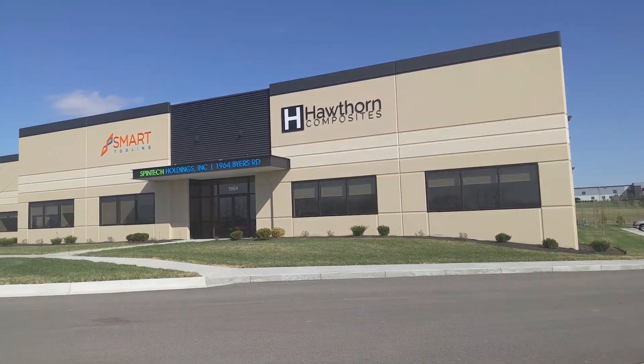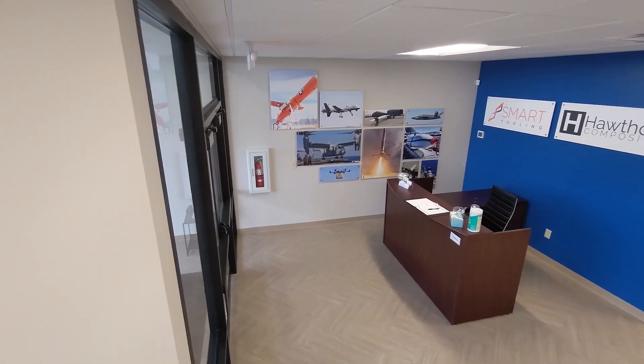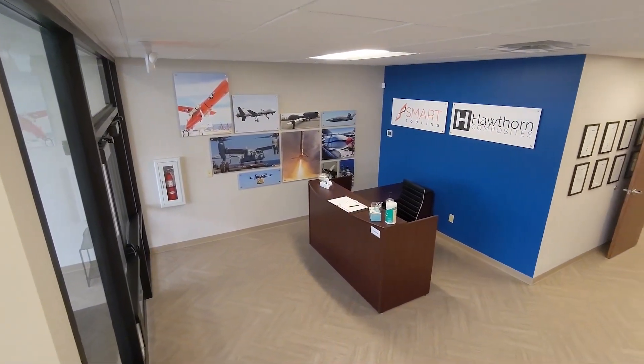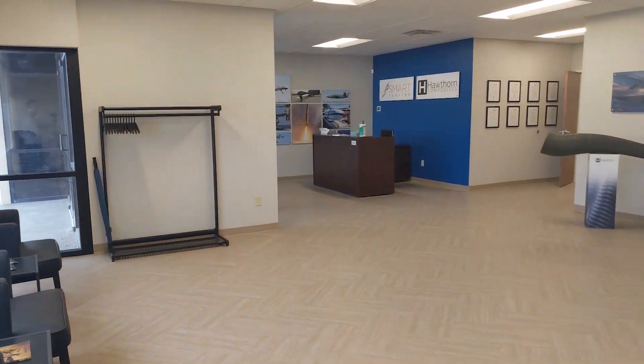Welcome to Spintech Holdings' 34,000 square foot headquarters facility in Miamisburg, Ohio. Our facility is nearly three years old now and we have added capabilities that are shown in our updated facility tour.